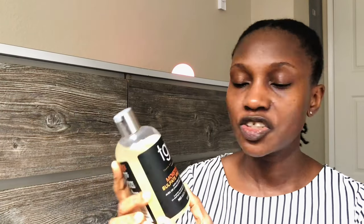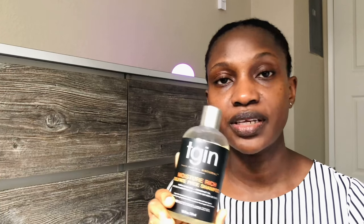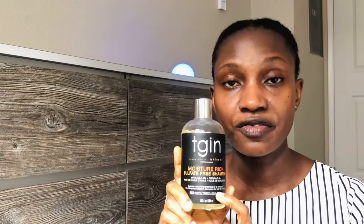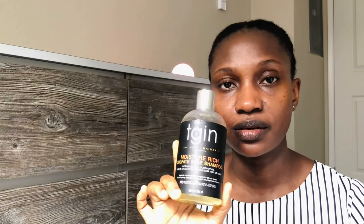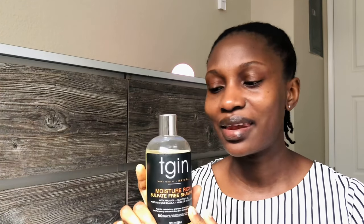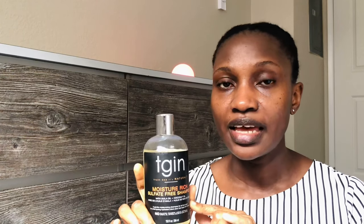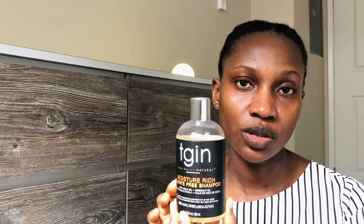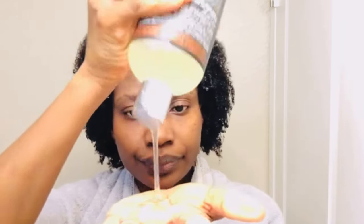My next shampoo is the TGIN Moisture Rich Sulfate-Free Shampoo. This is a moisturizing shampoo and has been a staple — I always have it in my stash. I use it every wash day because it moisturizes and doesn't strip the hair. After clarifying, I follow up with this. If I've used a lot of shea butter or oil, it doesn't cleanse well on its own, so I clarify first. On days when I've only used leave-in conditioner, this shampoo alone is enough.